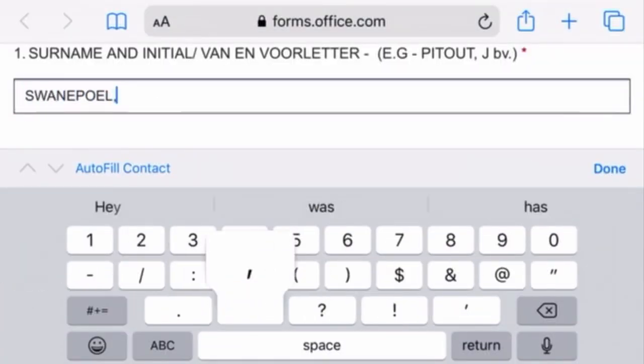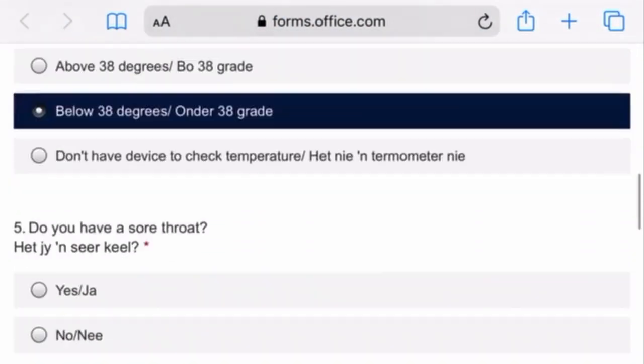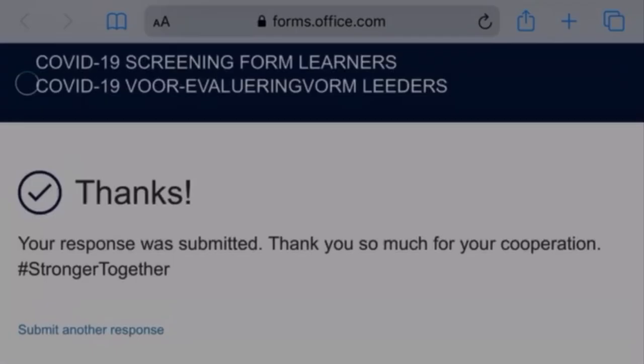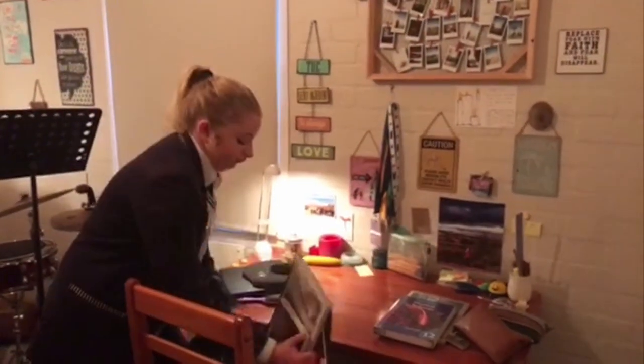Step 1: Fill in the online screening form before you come to school. Step 2: Pack only one bag with essential books needed for the day's work.